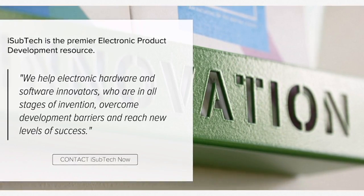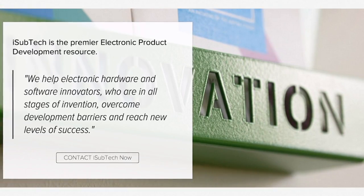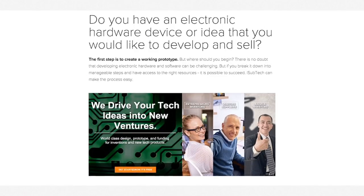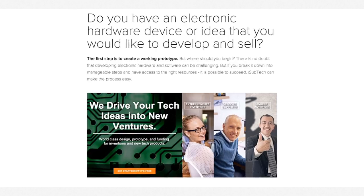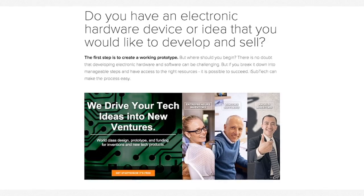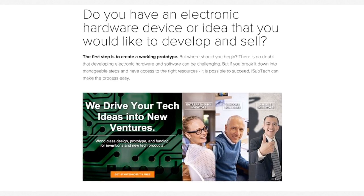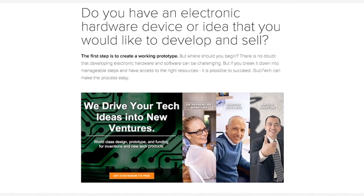We help electronic hardware and software innovators who are in different stages of invention overcome development barriers and reach new levels of success. Do you have an electronic hardware device or idea that you'd like to develop and sell? The first step is to create a working prototype, but where should you begin? There is no doubt that developing electronic hardware and software can be challenging, but if you break it down into manageable steps and have access to the right resources, it is possible to succeed.